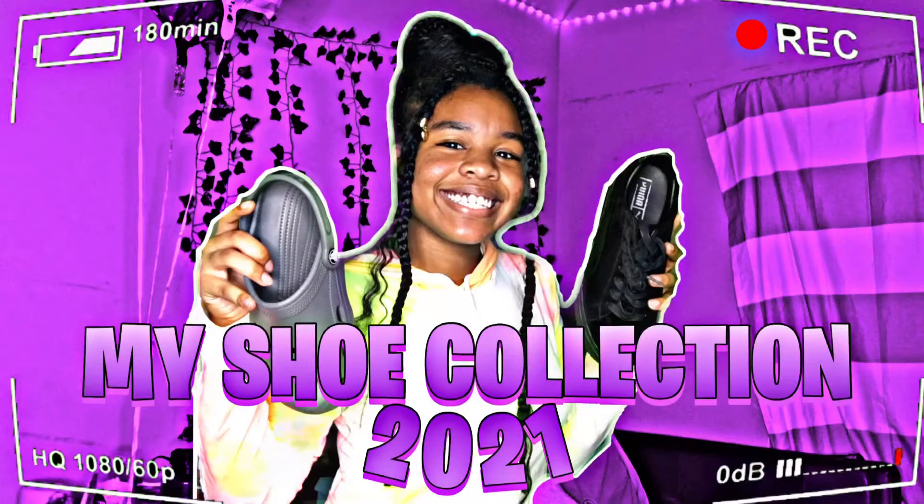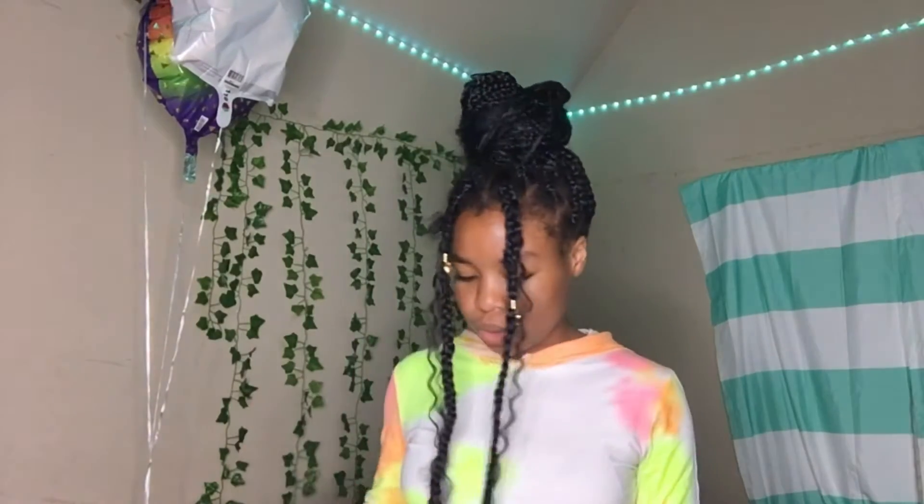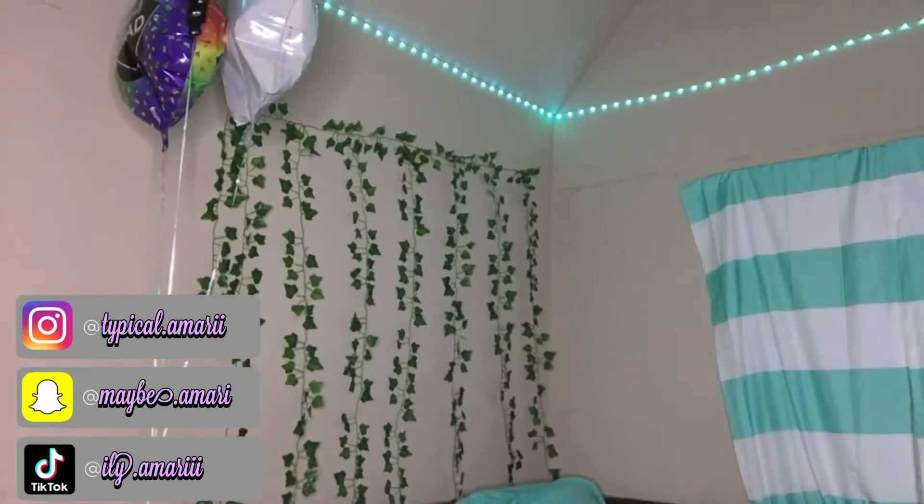Today I am going to be doing my shoe collection 2021. I wouldn't say I have the best shoe game, but I wouldn't say I have the worst shoe game either. Before we get started, make sure to like, comment, and subscribe and follow all my social medias so we can stay connected. Let's get started!